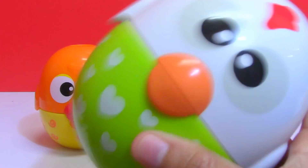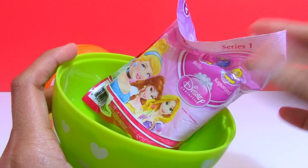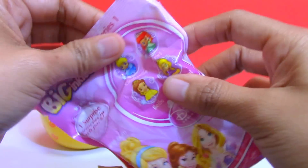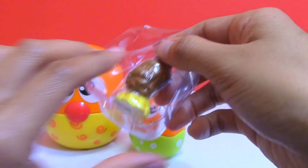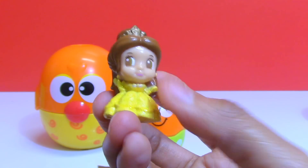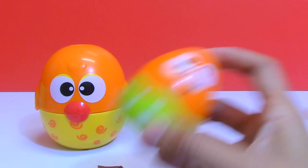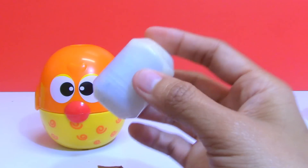How about you, Daddy Rooster? Any more surprises? It's a Disney Princess Big Inky's blind bag. How about you, Egg? I can hear something — let's open it. Hmm, surprise!